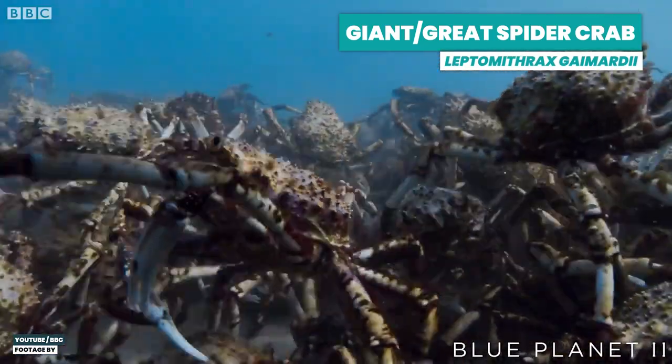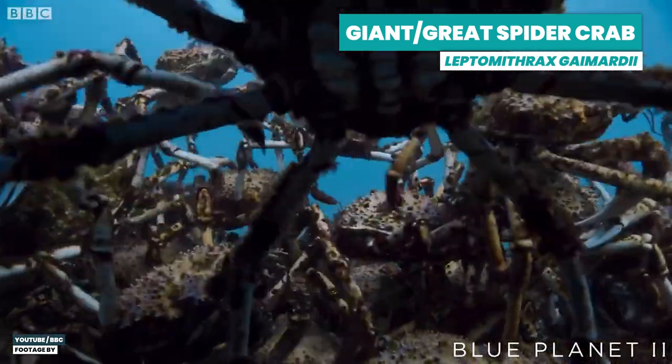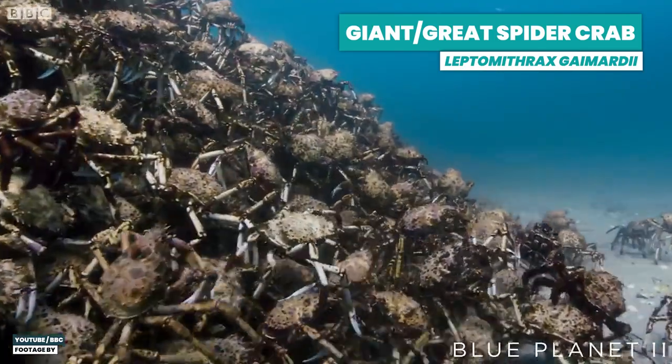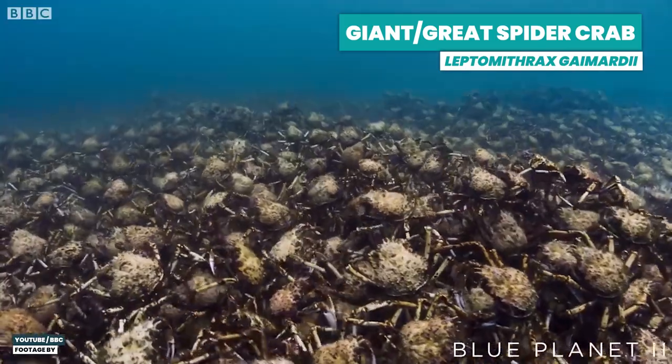Other spider crabs do really weird things — a mountain of molt. The giant spider crab — for once, 'giant' isn't the largest — does this really weird thing. They come together in groups off the coast of Melbourne every winter. Hundreds upon hundreds of them migrate from their preferred deeper waters to the shallower end of their range, to build a mountain where they all molt together, giving them a better chance to survive.